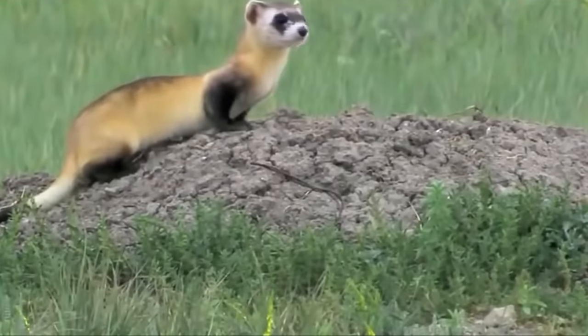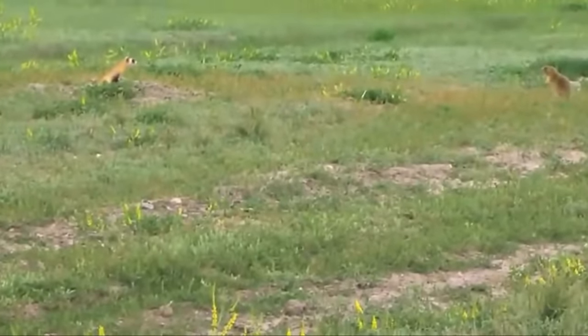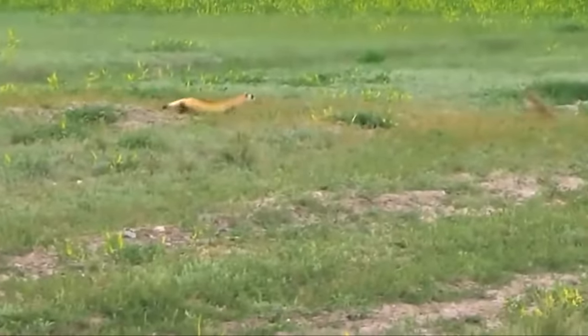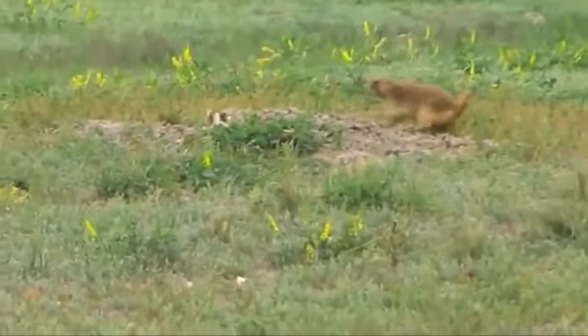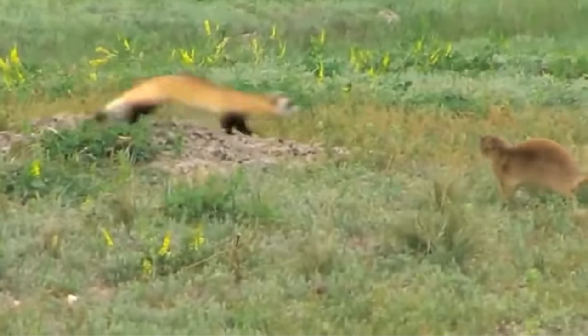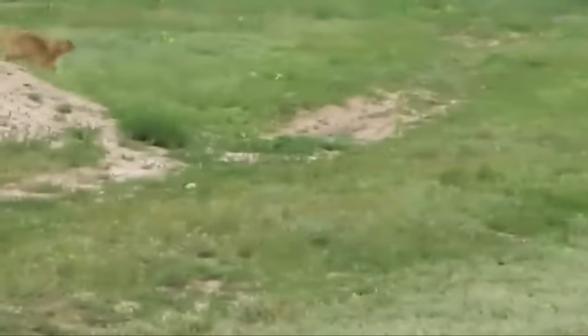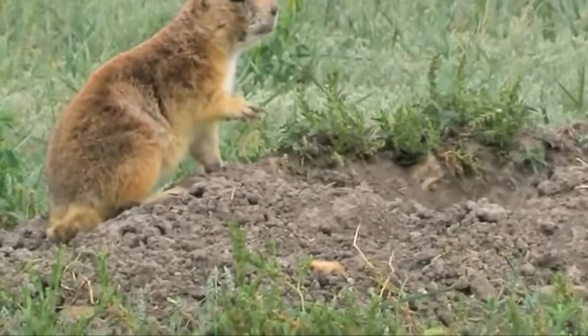Here is another ferret that stumbled upon a gopher while exploring holes, but something immediately went wrong. Apparently this is an experienced gopher who knows that the best defense is an attack, and he goes forward to the predator. The ferret doesn't understand what to do with such prey and prefers to run away, but the gopher doesn't let him go. He gives chase and drives the ferret away from his home, and we can only guess about the reasons for this behavior.